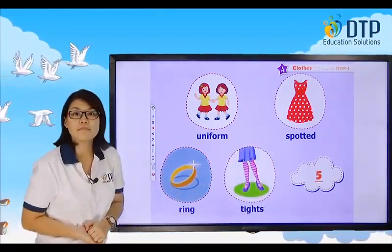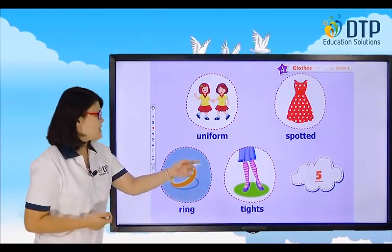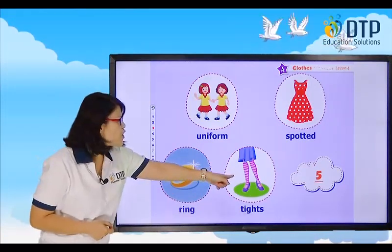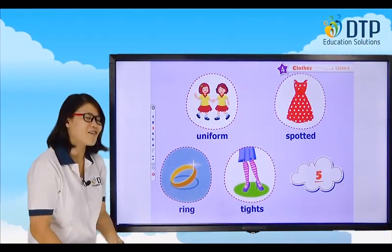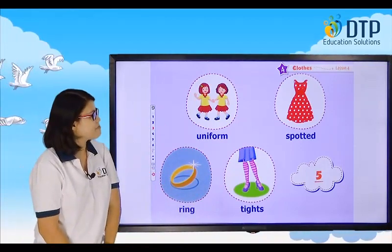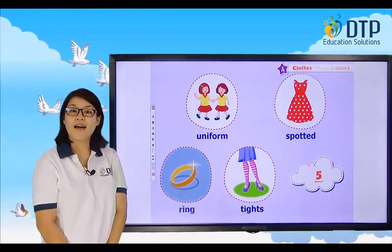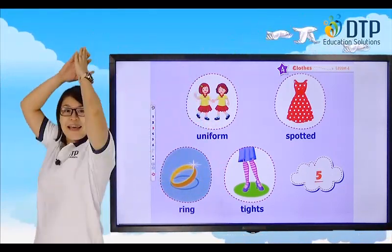Tights. Why do you wear them? Let's listen: My sister wears tights when she goes to dancing class. Her sister wears tights when she goes to dancing class.